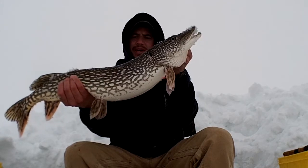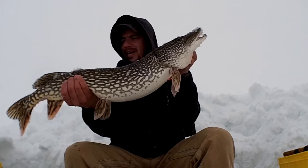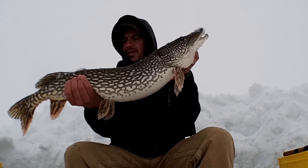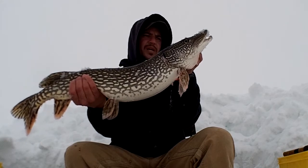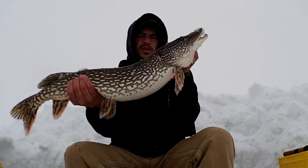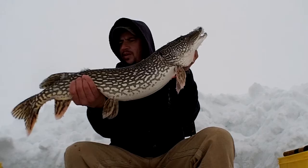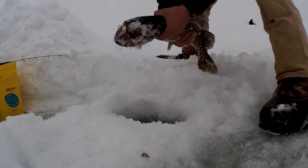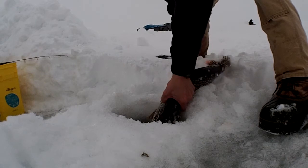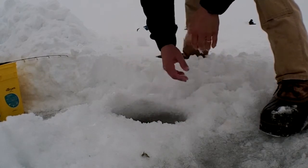So technically he's a legal fish. We just measured him and it's about 29 and three-quarters inches. Between 30 and 40 inches is the slot limit here on Lake of the Woods. This fish here would be legal to keep, but I think I'm going to end up letting this guy go. There he goes.